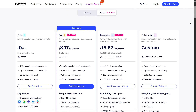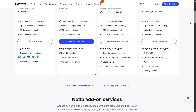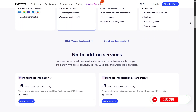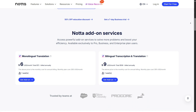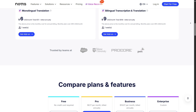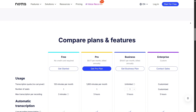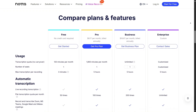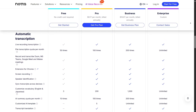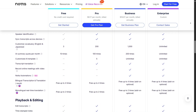Now let's talk about pricing. NADA offers a free plan with 120 minutes per month, great for casual use. The Pro Plan costs around $8.99 per month when billed annually, giving you around 800 minutes plus unlimited exports and multi-device syncing — excellent value for personal use. For teams, the business plan costs about $16 to $17 per user per month, with unlimited transcription minutes, advanced collaboration features, user management, and priority support. Compared to other transcription platforms, this pricing is quite competitive considering how many features you get.